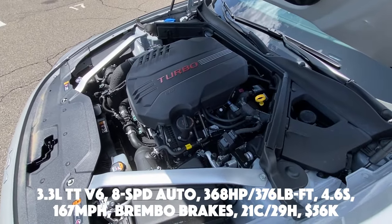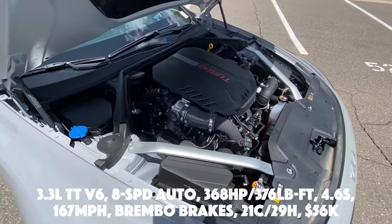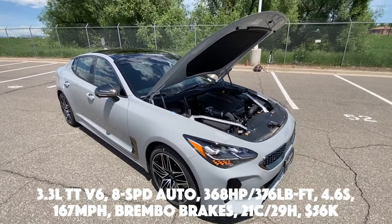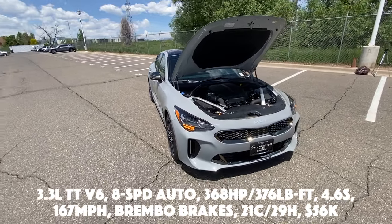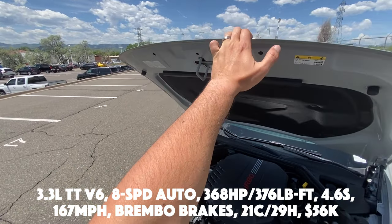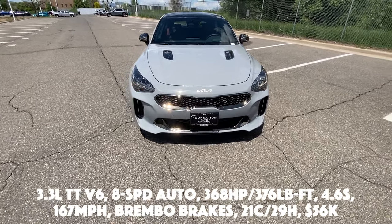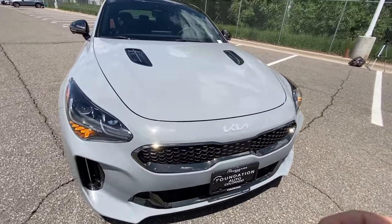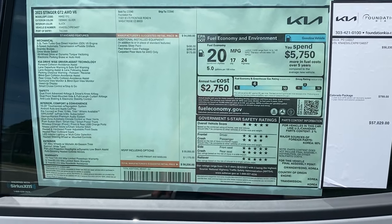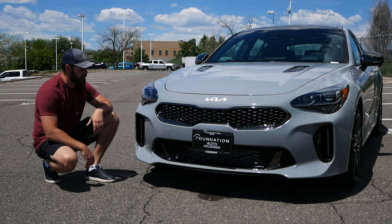Here we have a 3.3-liter twin-turbo V6 connected to an eight-speed automatic. Power output is 368 horsepower and 376 pound-feet of torque, zero to 60 in 4.6 seconds, with a top speed of 167 miles per hour. With the rear-wheel drive version you also get Brembo brakes. Fuel economy sits at 21 city, 29 highway, and the price for this Stinger right here is $56,000. With the GT2 trim you also get torque-vectoring all-wheel drive.